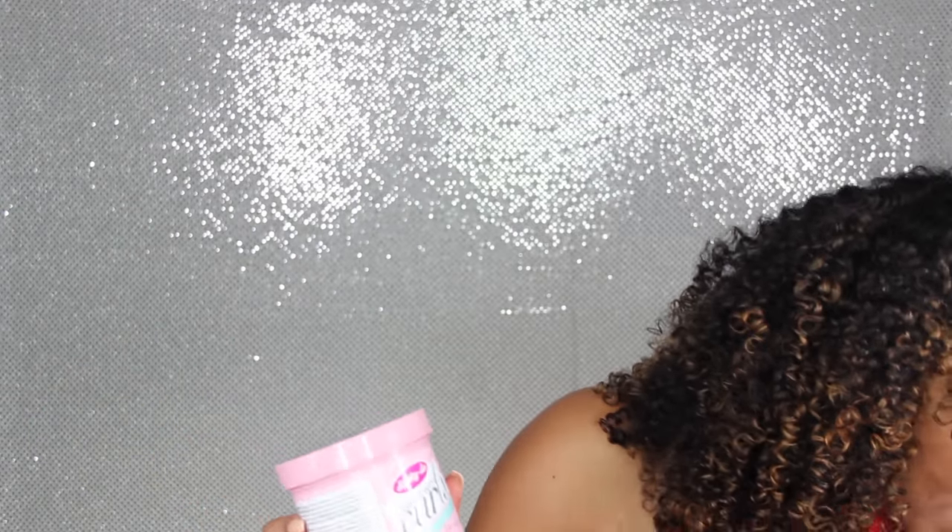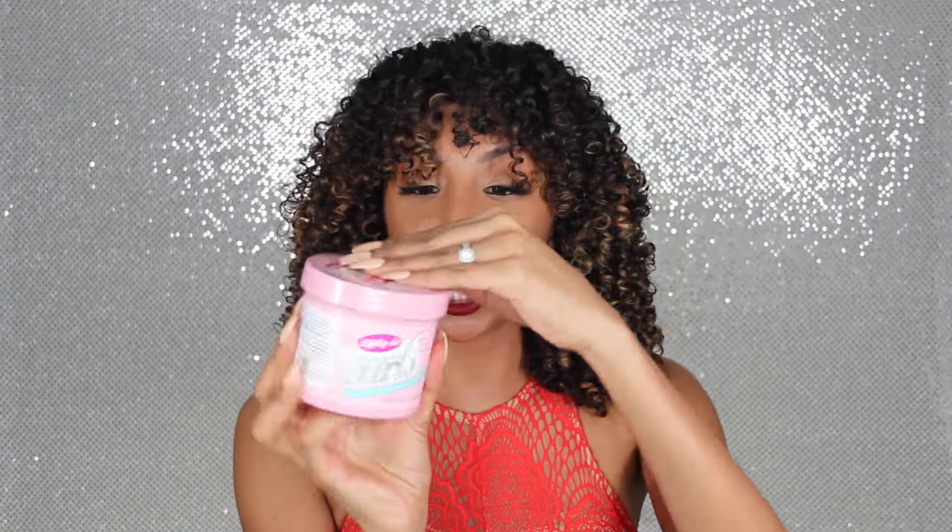The first one I want to talk about is actually a gel — this is the Girls with Curls gel, or gelé. It has a little accent with two E's. Let's call it gelé. It says it's for dry, frizzy hair — oh yeah, this is like in French, so it must be gelé. Now I'm making stuff up.